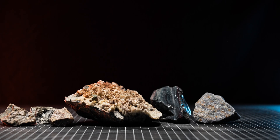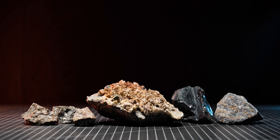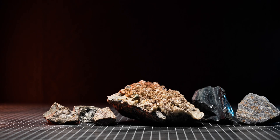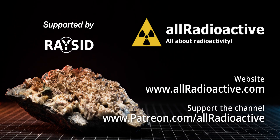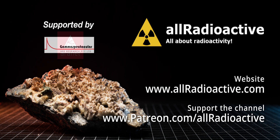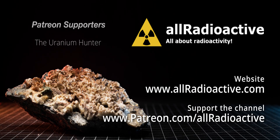I want to hear from you. Have you been to any mineral shops or trade shows, and did you manage to find any radioactive rocks? I'm looking forward to your answers in the comments below. Thank you so much for watching this video. I hope you enjoyed it and learned something new. If yes, please consider giving it a like and subscribing to the channel so you don't miss any of the upcoming videos. Also feel free to check out my Patreon page where you can support the channel financially and get access to exclusive content. And remember, stay active.